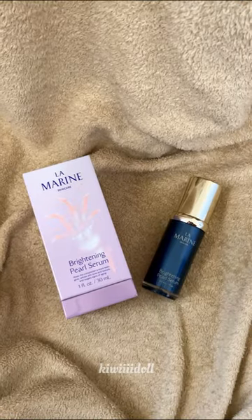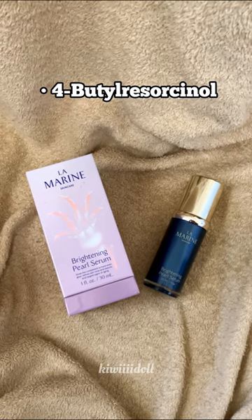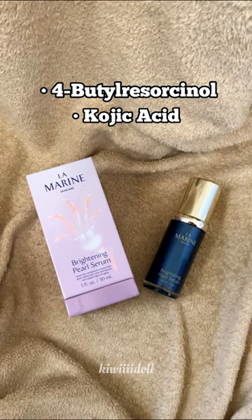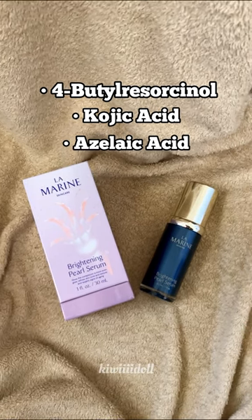La Marine also contains premium ingredients such as this one here. I cannot pronounce this word, but it does help with evening out your skin tone. It also contains kojic acid, which helps to minimize hyperpigmentation, and oxalic acid, which helps to reduce swelling and redness.